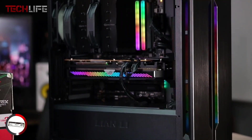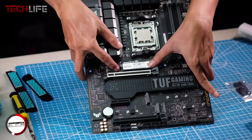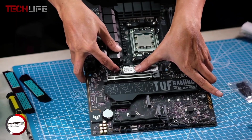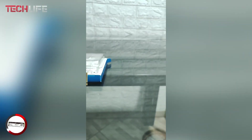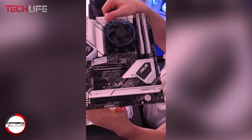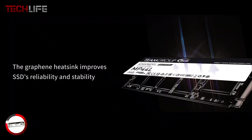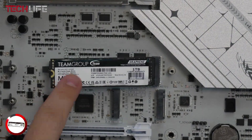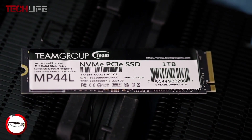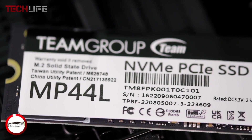The MP44L also includes a modern controller that improves how the drive handles multiple tasks at once, making it perfect for video editing, graphic design, or running lots of apps simultaneously without lag. You can pick it up in sizes up to 2 terabytes, giving you plenty of room for large games, creative projects, and media files. Built with 3D TLC NAND memory, it's designed to last and perform well even under heavy use. Its M.2 2280 form factor fits into most laptops and desktop motherboards, so installation is simple and straightforward — no cables or complicated setups needed.